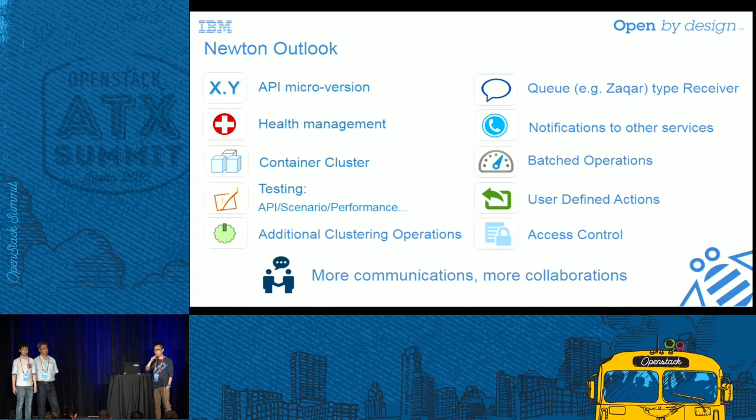For the Newton cycle, the first work item is API micro versioning — without this support, any change in Senlin's API interface risks breaking existing user workflows. Second is enhancing health management in Senlin — we need more detailed discussion since we are not yet very clear on implementation, but it is important to finish in the Newton cycle. Third is container cluster support, which is a very hot topic in the OpenStack community. We are trying to use Senlin to manage containers as first-class citizens. There is another session on Wednesday for more detailed discussion, and everyone interested is welcome to join.